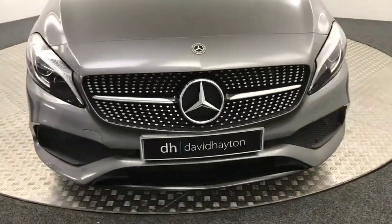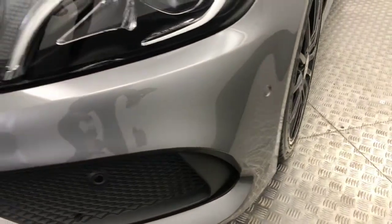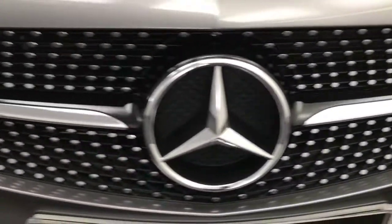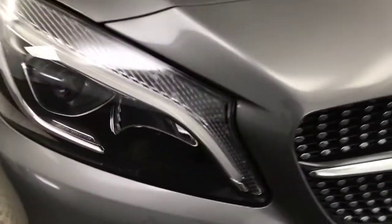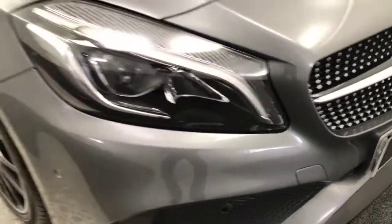We'll start on the front. You can see it is very, very clean. You've got front parking sensors, a nice big front grille, and the bonnet is again very tidy. You've got LED headlights with daytime running lights on there as well — you can see it's super clean.